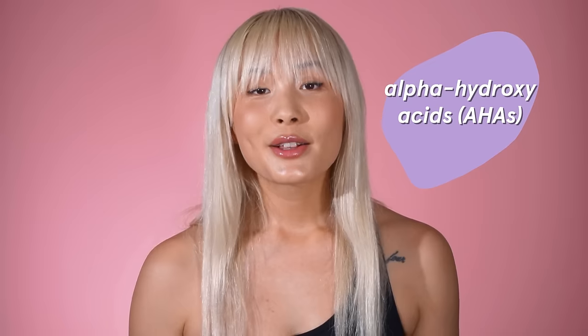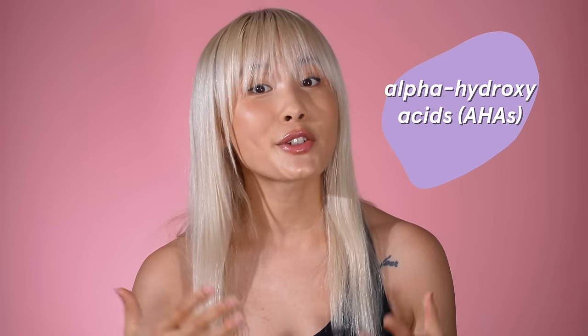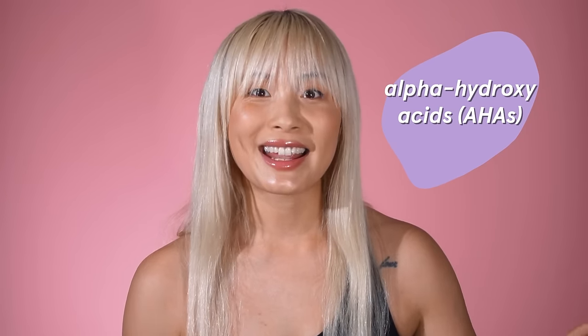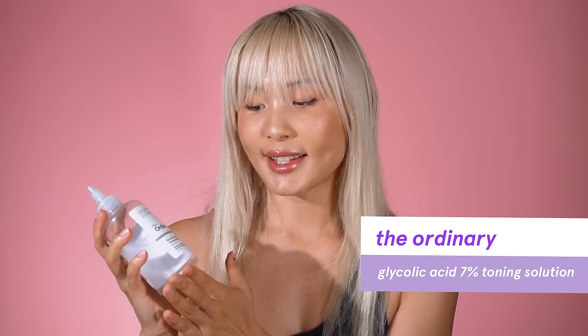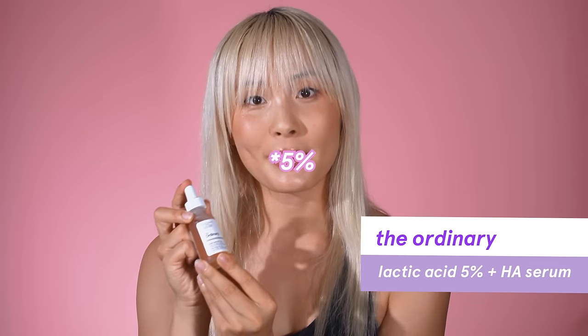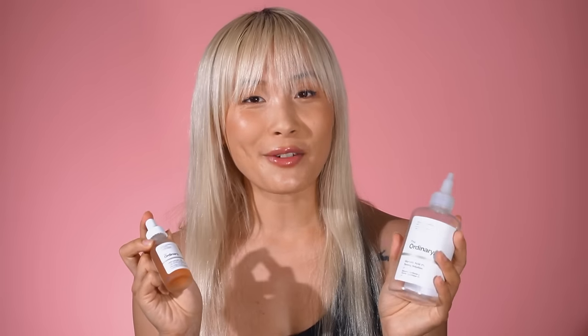The third ingredient category is alpha hydroxy acids, AHAs. AHAs exfoliate dead skin cells on the surface and reveal newer skin underneath, meaning skin pigment is brought to the surface faster where it can shed off. Start on the gentler end first — you really don't want to inflame your skin further. If you've never used AHAs, I'd suggest The Ordinary Glycolic Acid 7% Toning Solution at $8.70 US — I've completely used mine up. For something even gentler, try The Ordinary Lactic Acid 10% + Hyaluronic Acid at $6.50 US. No frills, but they'll get the job done.